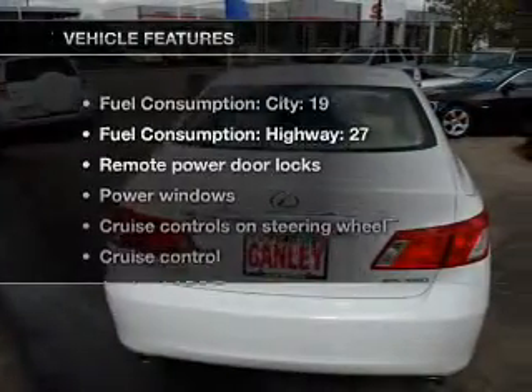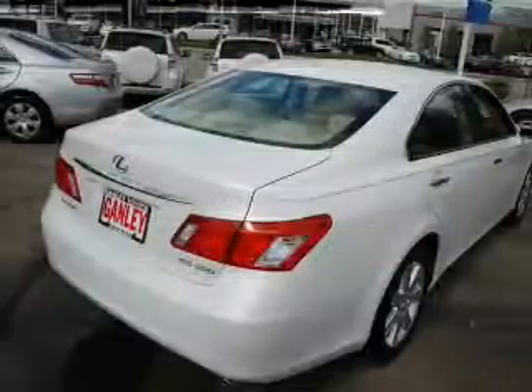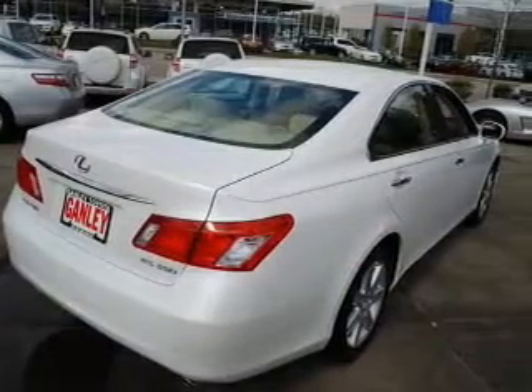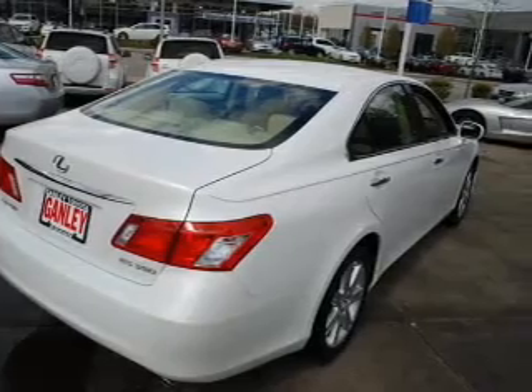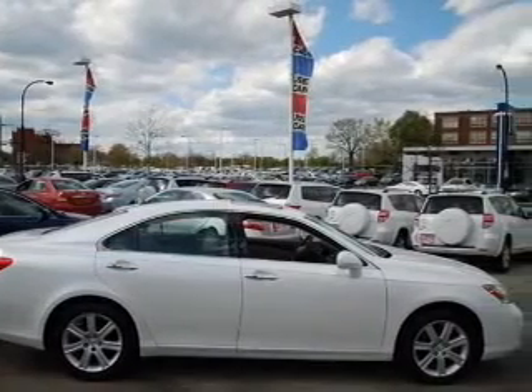And with these notable features, you won't want to miss out on the opportunity to own this amazing ride: keyless entry, power door locks, power windows, cruise control, an AM FM stereo with multi-disc CD player, satellite radio, and power mirrors.